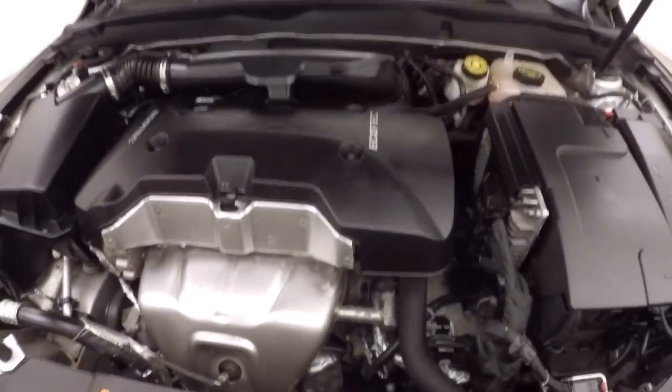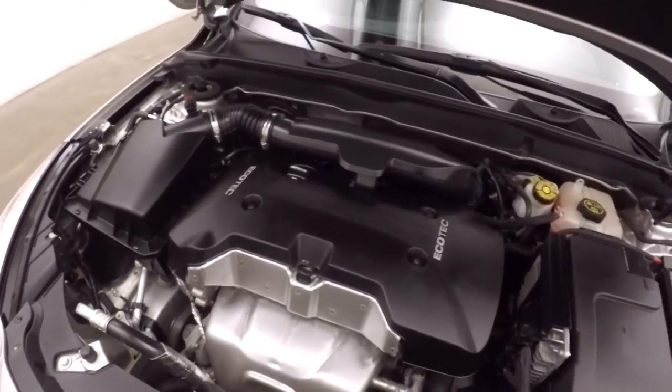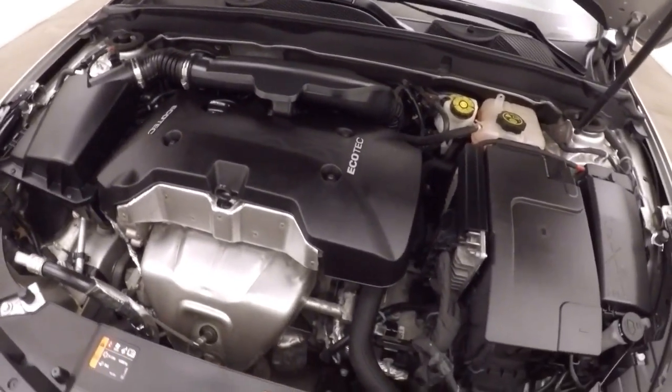Power windows. Under the hood, 2.5 liter, all nice and strong, plenty of power, good on gas.